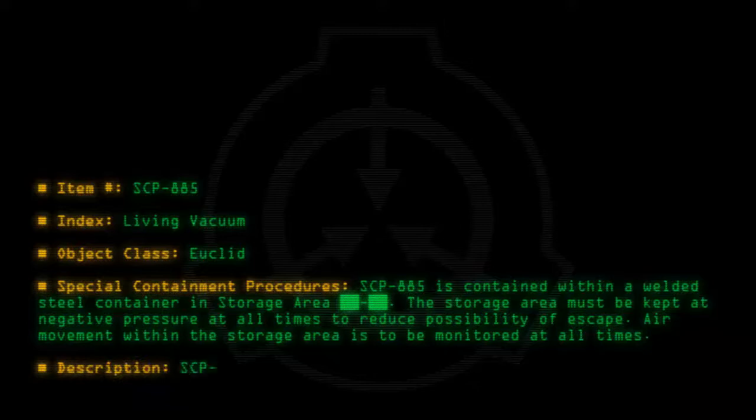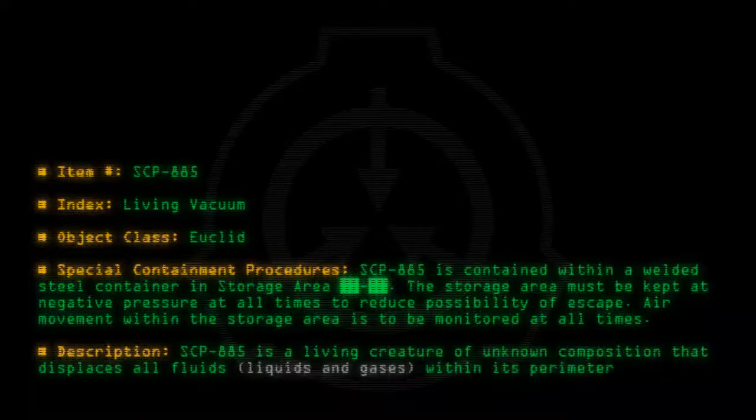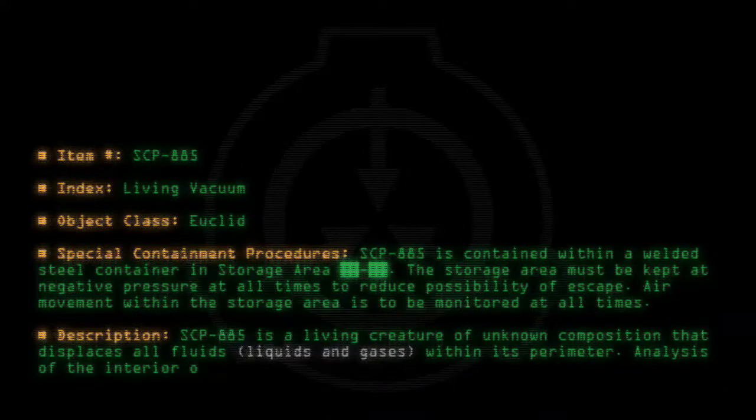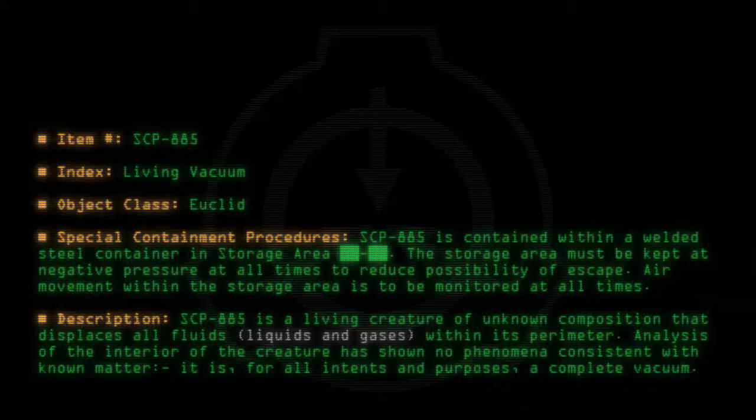Description: SCP-885 is a living creature of unknown composition that displaces all fluids, liquids, and gases within its perimeter. Analysis of the interior of the creature has shown no phenomena consistent with known matter. It is, for all intents and purposes, a complete vacuum.